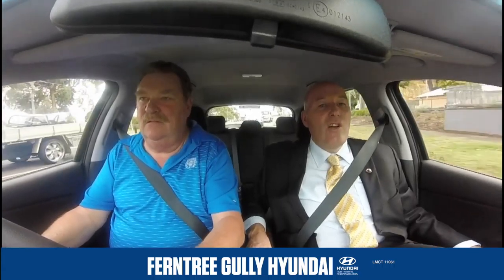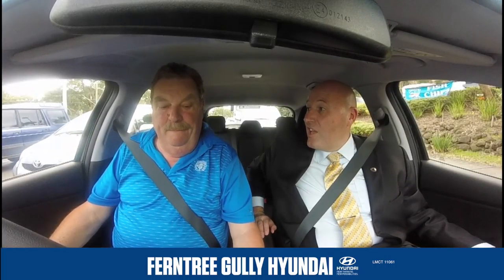Competitors will be going off their nanas, because they won't be able to find anything with the value this car has got in it. This is great to drive. The great thing about it, Coxie, is there's a lot of Australia in this car. What do you mean, a lot of Australia?